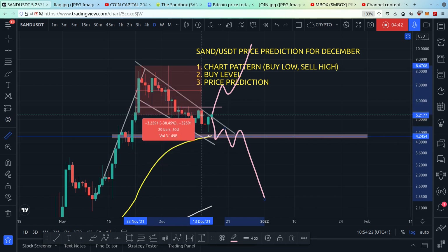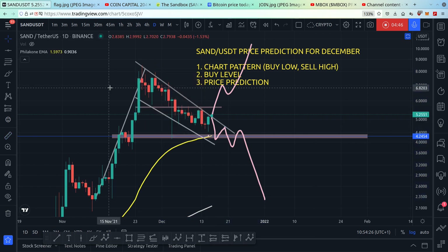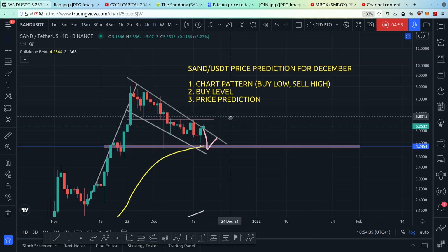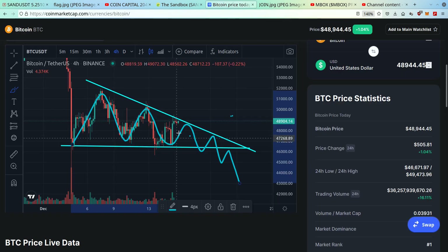The price has already dipped 38% from the all-time high, so just be careful out there. Buy low and sell high, but buy at the correct buy levels, because when you buy at a good support the price usually bounces up. We have to be careful with the market — if Bitcoin breaks down, and it looks like it's in the process of breaking down, we're looking at a world of hurt for altcoins.